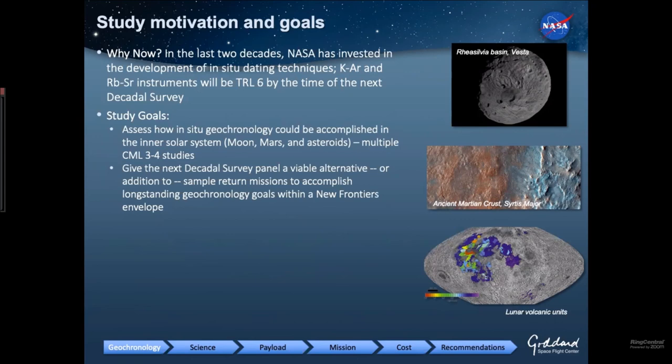These instruments will come into their own in time for the next decadal survey, meaning they'll be TRL-6 by the time the next decadal survey takes effect in 2023, which means they're ready to infuse in missions. The goal of our study is to assess how these kinds of instruments should be put on missions and how we could accomplish important science goals across the inner solar system, specifically Mars and asteroids. We've conducted a variety of concept studies of varying maturity, getting to trades and point design assessments. Our goal is to give this report to the next decadal survey panel and provide them with alternatives and architectures for accomplishing geochronology goals. Geochronology goals have showed up in the last two decadal surveys.